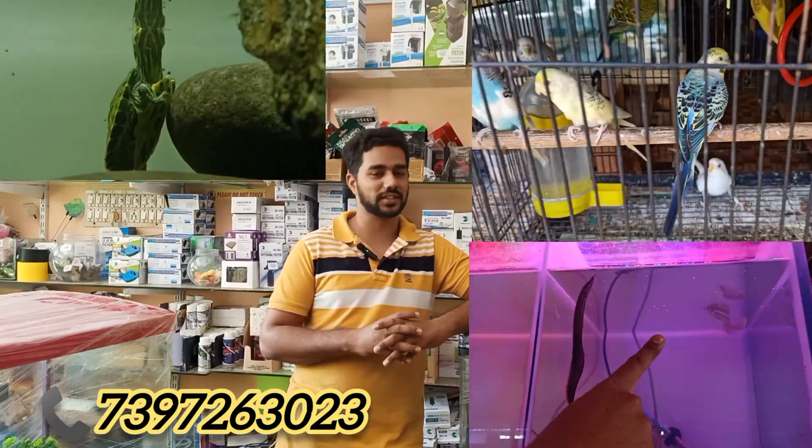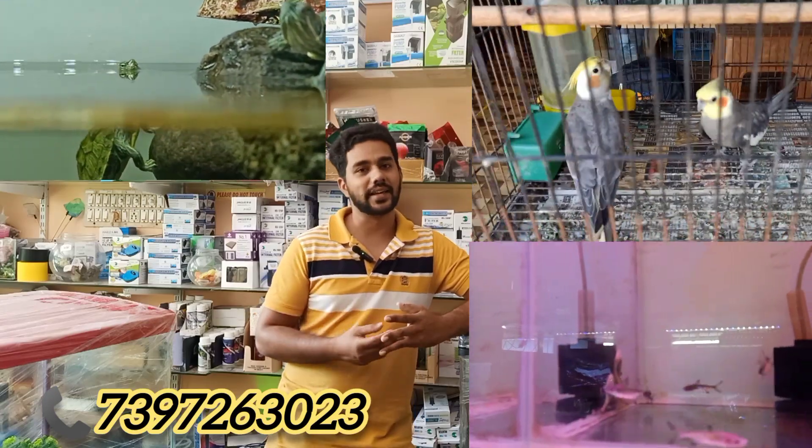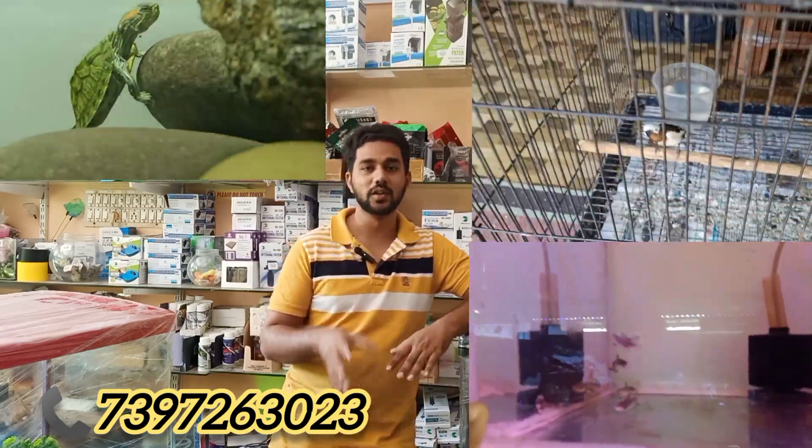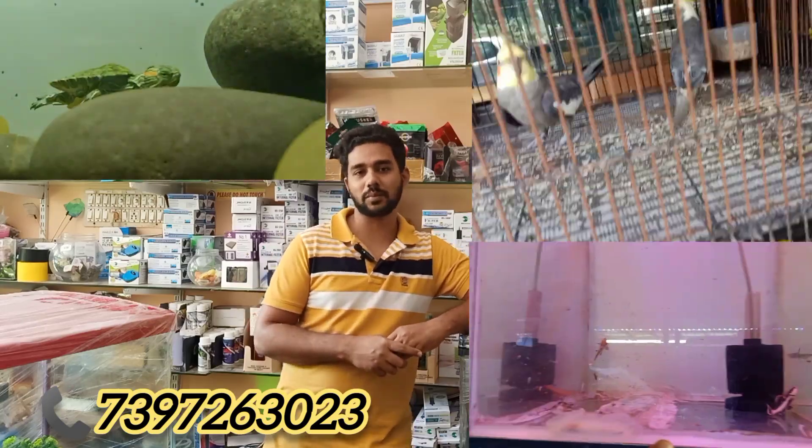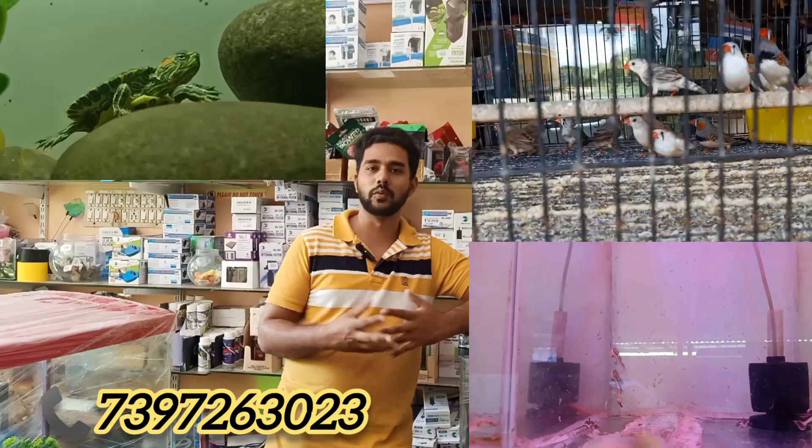The planted tank items include yellow fish. In the shop, we have planted tank accessories. We are a one-stop destination, and we have a stock update every week, two to three times. There are a lot of fish.